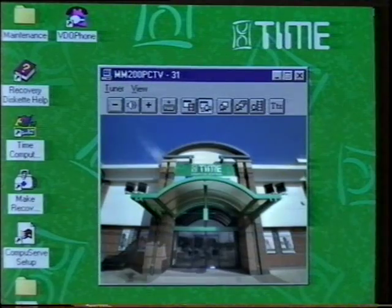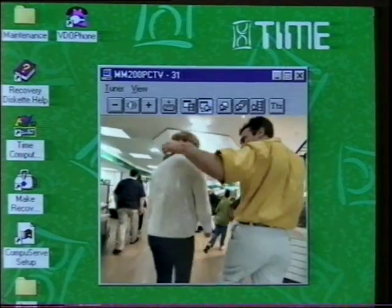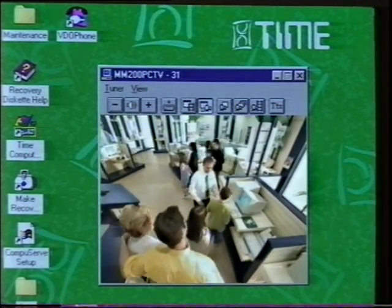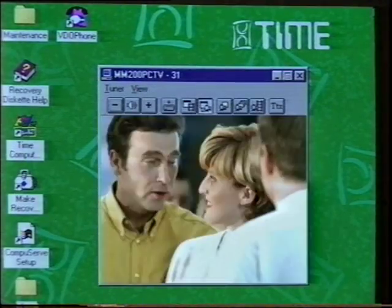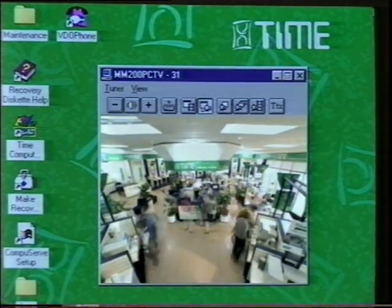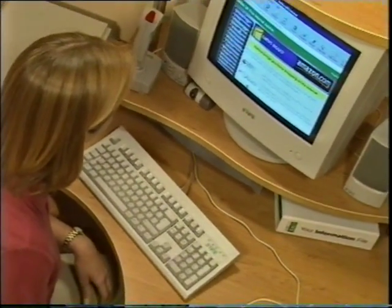All PCs have a floppy disk drive so you can make backup copies of your work or exchange data with other PC users. Using the TV out facility on some systems, you can connect your PC to a television so that everyone can watch a film, view your pictures, or join in with CD games or internet browsing. Many Time PC systems are fitted with a TV card so you can catch your favourite programs or replay videotapes without leaving your desk. The TV card also allows you to record video clips and store them for later viewing or for use elsewhere.